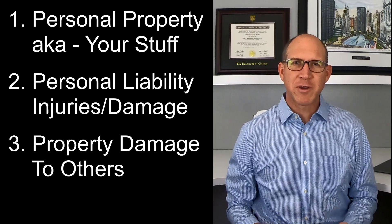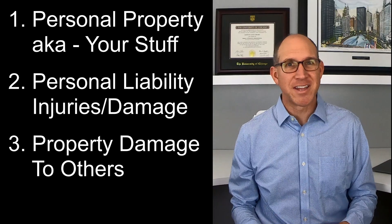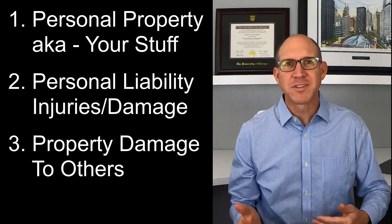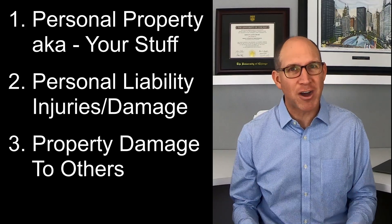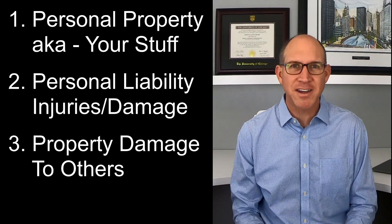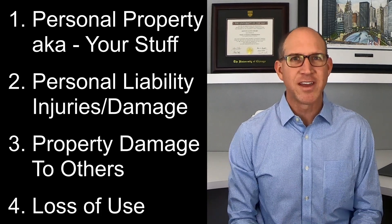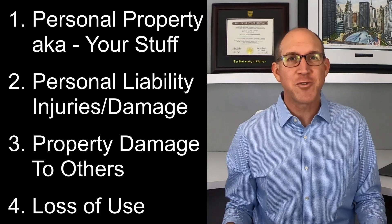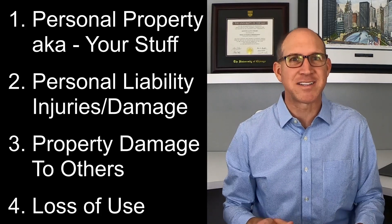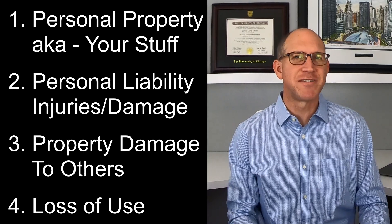What about property damage to others? If you damage property belonging to other people, whether it is in another apartment, home, hotel, or somewhere else, your renter's insurance may cover the cost to repair or replace the items. Renters insurance can also cover loss of use. If your apartment becomes unlivable due to a covered loss and you can't find another place to live at the same rental rate, renter's insurance may cover the additional living expenses.